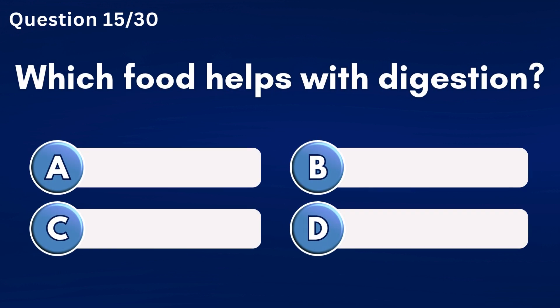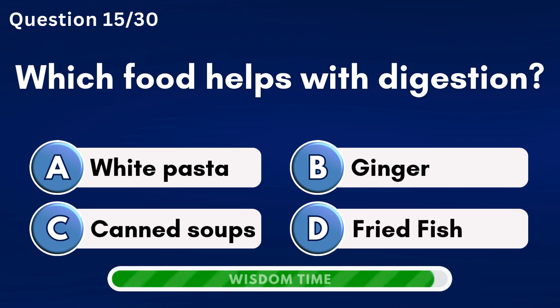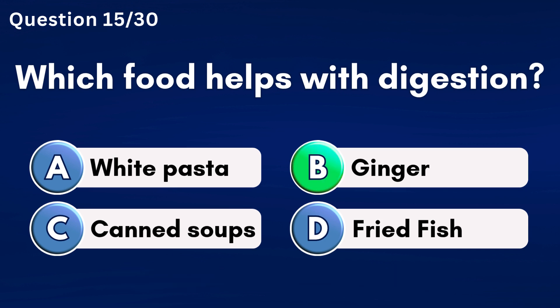Which food helps with digestion? Answer B: Ginger.